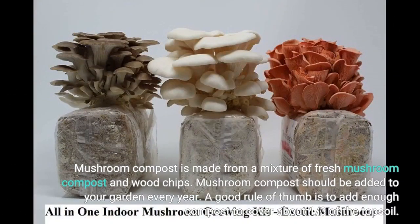Mushroom compost is made from a mixture of fresh mushroom compost and wood chips. Mushroom compost should be added to your garden every year. A good rule of thumb is to add enough compost to cover about one-third of the topsoil.